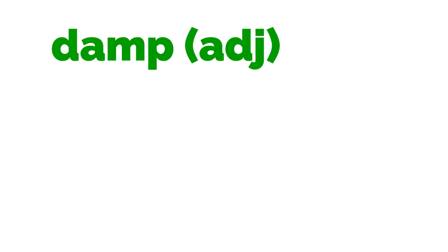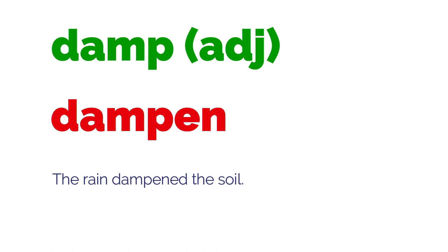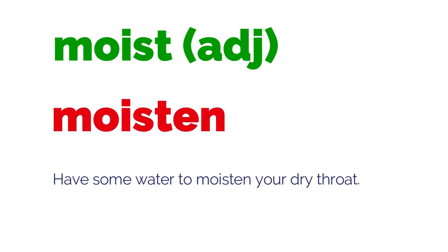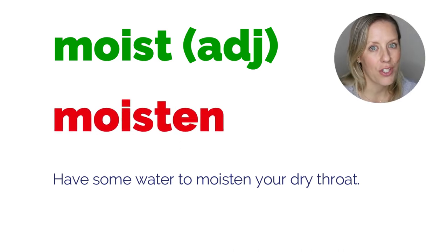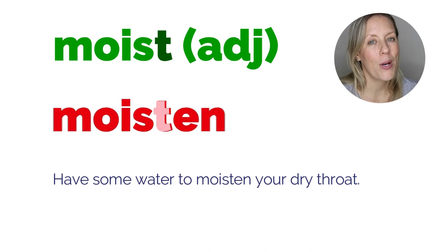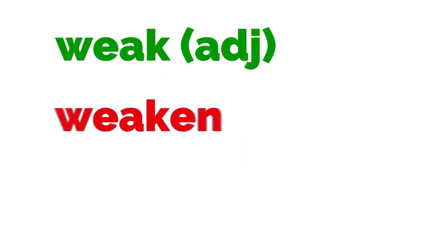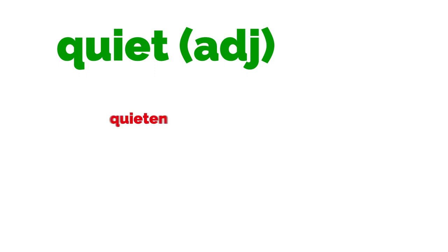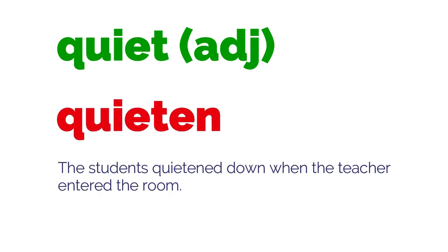Damp → dampen: 'The rain dampened the soil.' Moist → moisten: 'Have some water to moisten your dry throat.' This one's like 'soft' — 'moist' has a T, but 'moisten' does not. Weak → weaken: 'The disease weakens the immune system.' Quiet → quieten: 'The students quietened down when the teacher entered the room.'